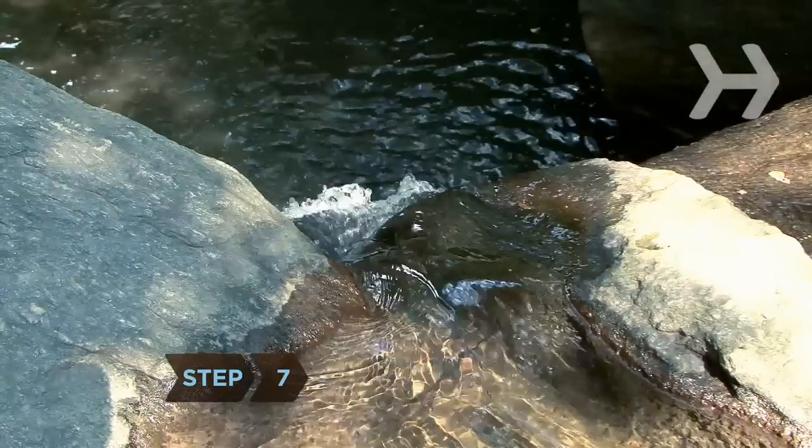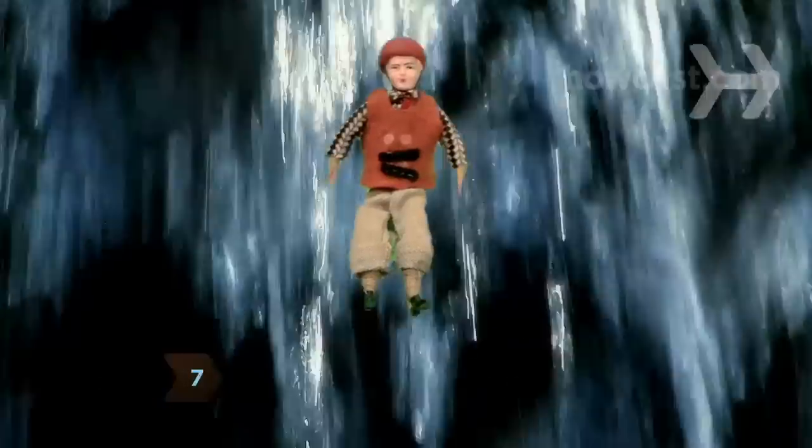Step 7. If you hit falls, lie on your back, pull your knees up to your chest, and hug them. After you're through the falls, extend your legs again.